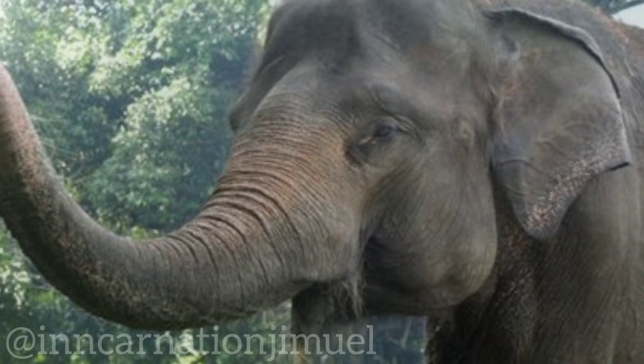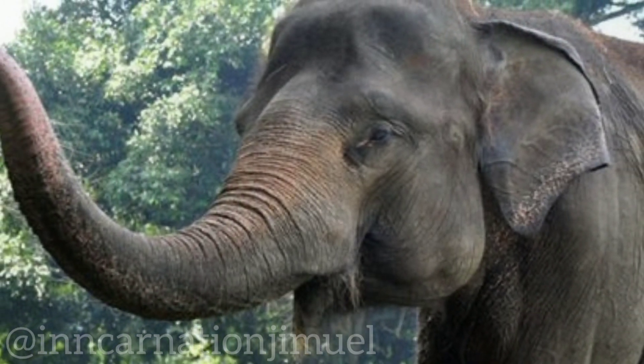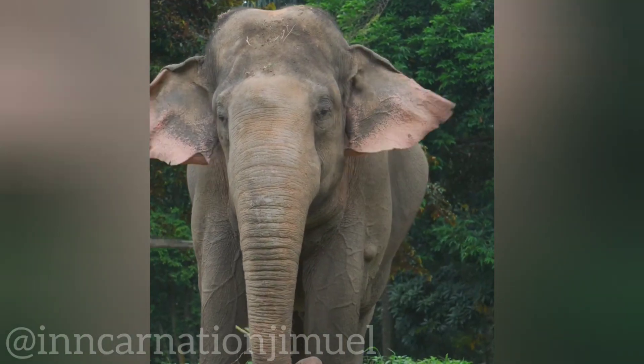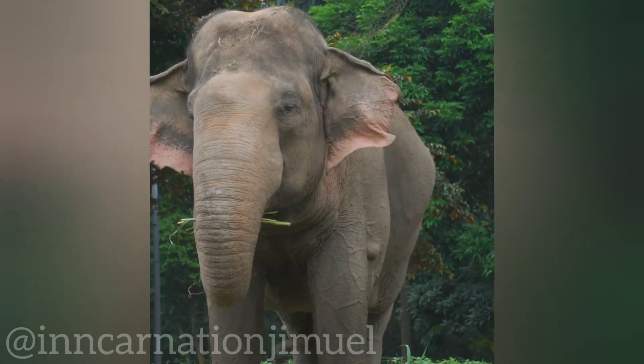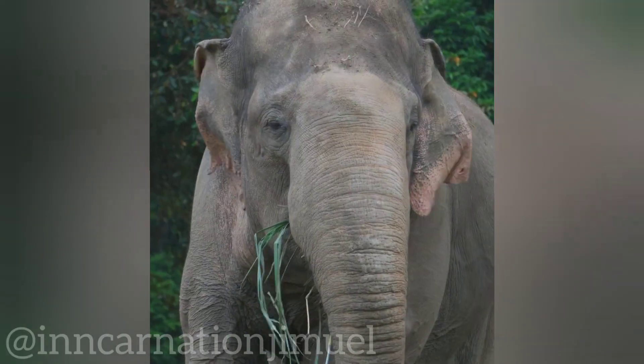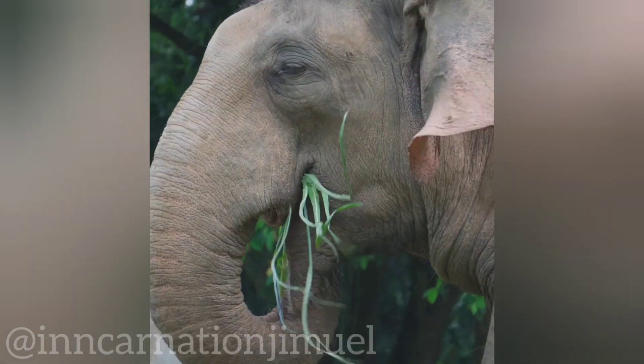Sumatran elephants are found in a variety of habitats, including forests, swamps, and grasslands. They are primarily found in Sumatra, which is part of Indonesia, but their range has significantly decreased due to habitat loss and fragmentation caused by deforestation and human encroachment.